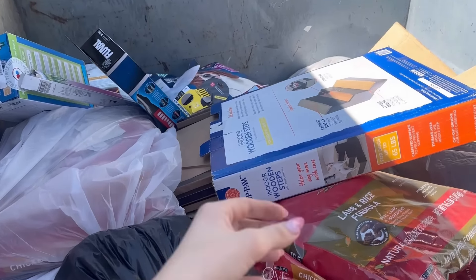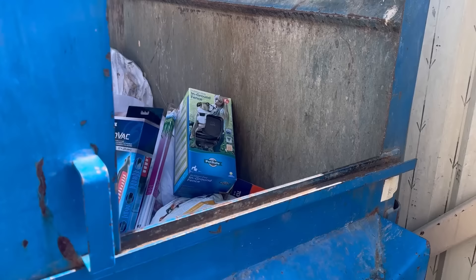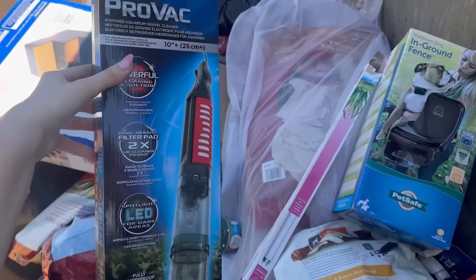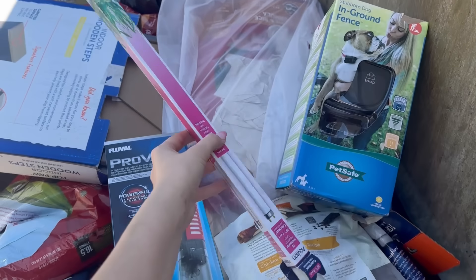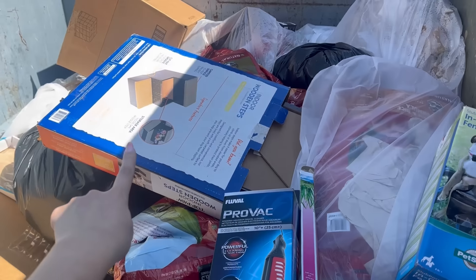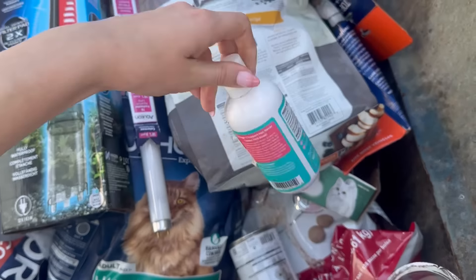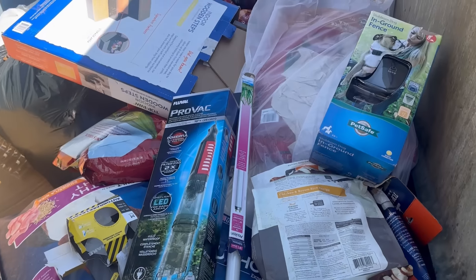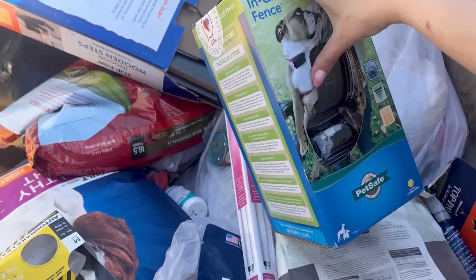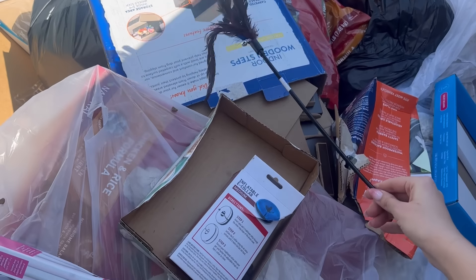I'm checking my PetSmart dumpster now and it looks like there might actually be some stuff. I see a bunch of dog food and some boxes of stuff on one side. Coming around to the other side, there's a ton of stuff in here. I see some fish supplies — I've found these before, they're pretty expensive. There's also a light bulb and what looks like an electronic dog fence. And then there's a bunch of food and more pet items. It doesn't look like they slashed all the food bags. I just noticed this electric dog fence retails for $240 — that is so expensive. There's also a dog collar and some cat toys.